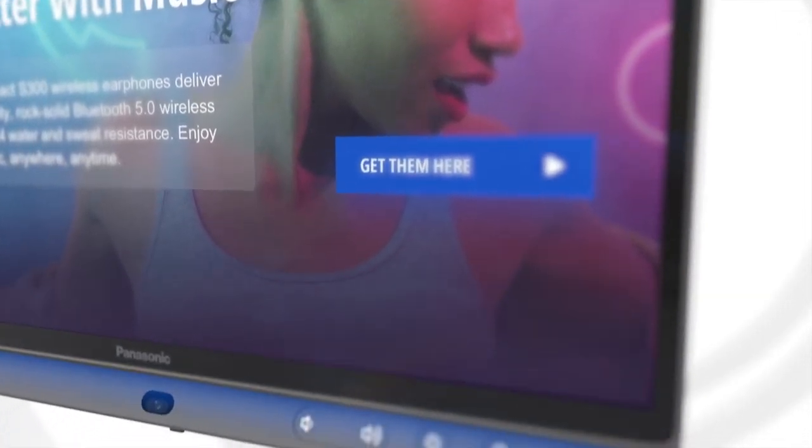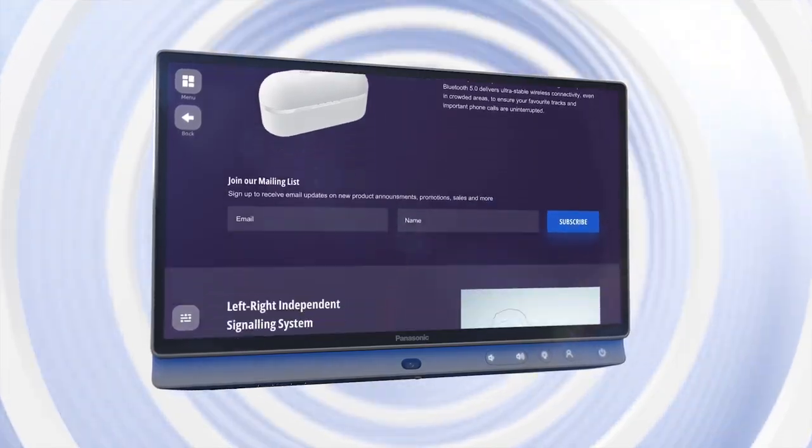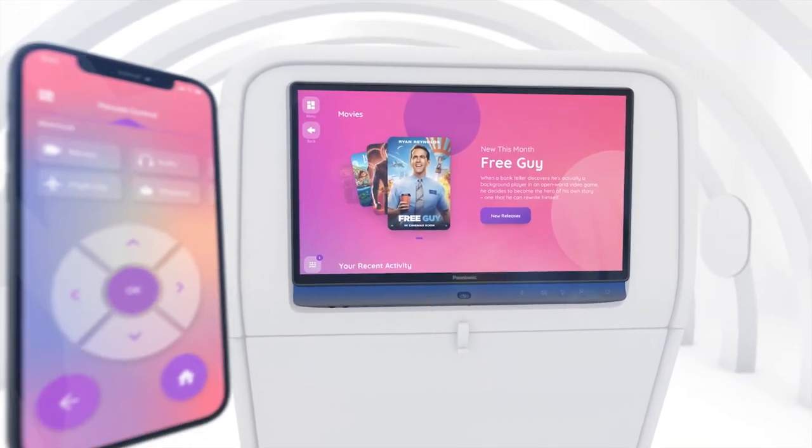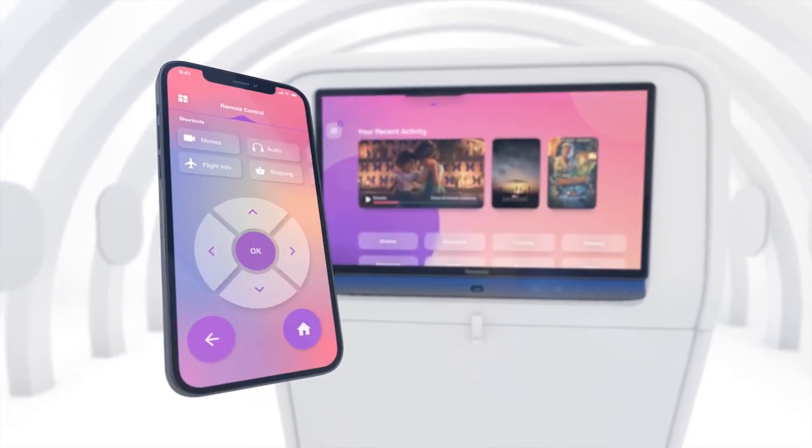We have some specific audio technologies that we build into the seat back. One of the cool things from a passenger perspective is being able to use their own personal electronic devices on board. When they step on board the aircraft, they're going to be able to sit down in front of this amazing screen and have that two-screen interaction, both with the seat back and also their own device.